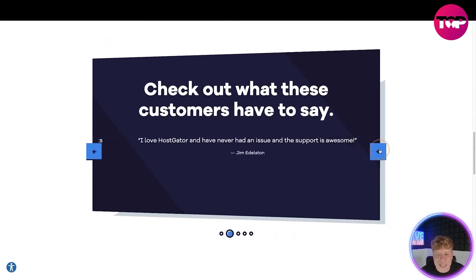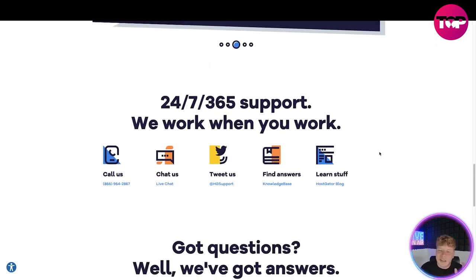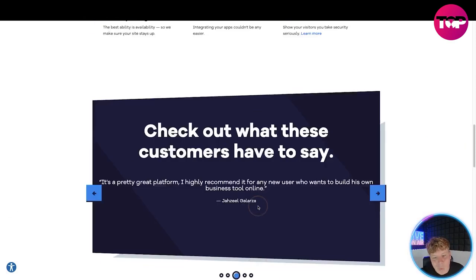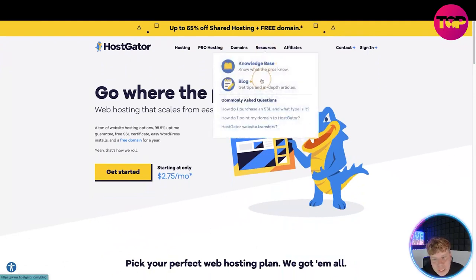Looking at customer reviews: 'Excellent service, fast, 110% reliable, I love HostGator, never had an issue with the support, awesome, it's a pretty great platform, I highly recommend it.' They also have 24/7, 365 support — they'll work when you work. You can call them, chat them, tweet them, find answers, or just learn on their blog.